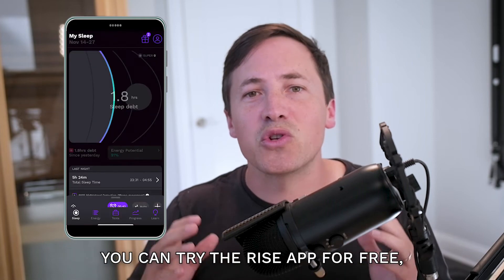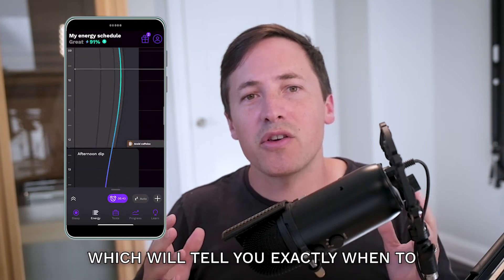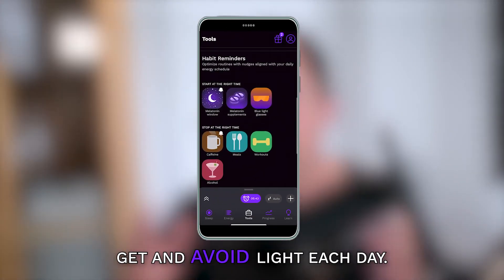If you want more guidance on any of this, you can try the Rise app for free, which will tell you exactly when to get and avoid light each day.